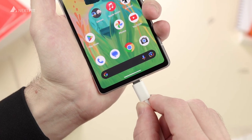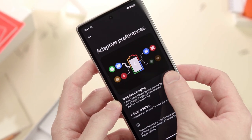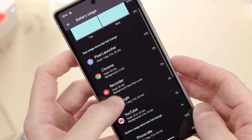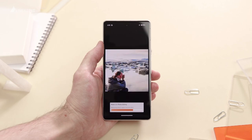Now let's touch on the battery life. The Pixel 7a sports a 4385mAh battery, which comfortably lasts a full day on a single charge. Plus, it supports 18W fast charging, so you will be up and running in no time.